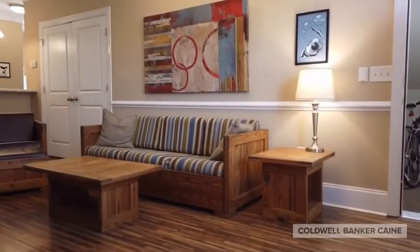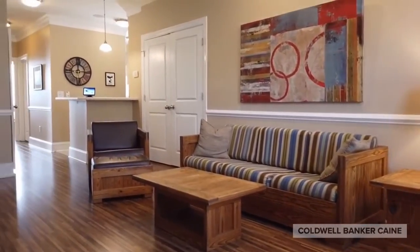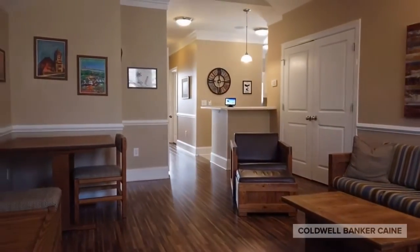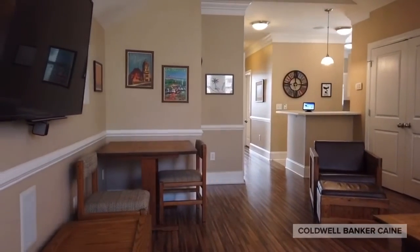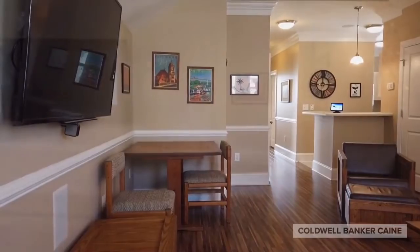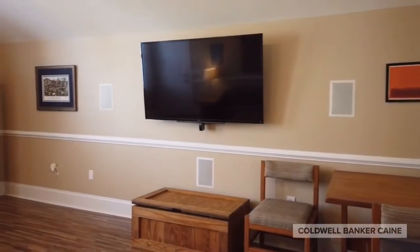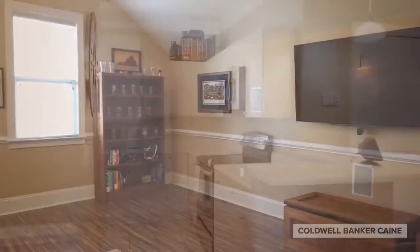This unit is two bedrooms and one bathroom. It has luxury vinyl plank flooring and tile flooring throughout. The living room is very spacious and it does have vaulted ceilings, which will make it feel even larger. There is a lot of natural light in this unit from all the windows.